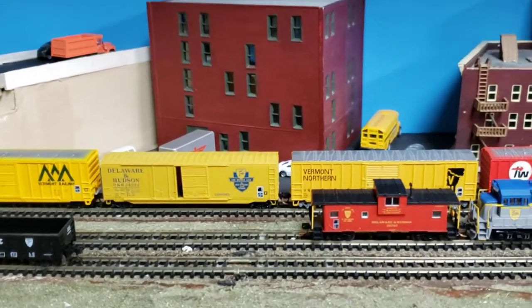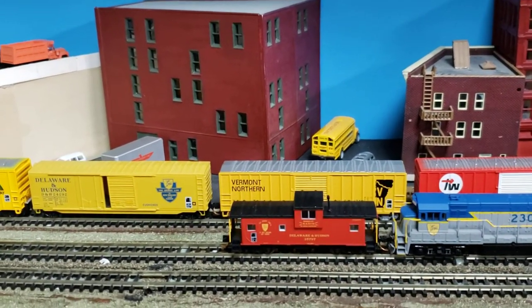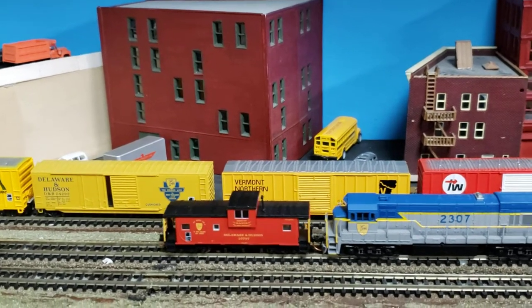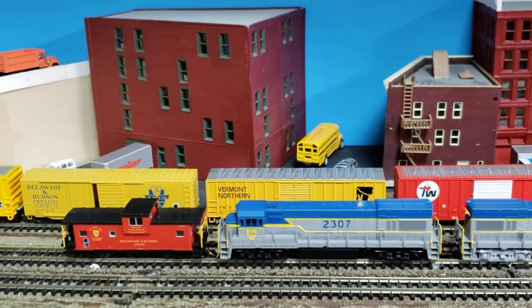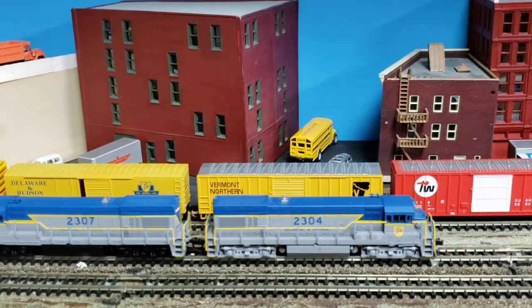So there's the line of boxcars. I'm going to run this set of locomotives again. There we go. If you like what you saw, please subscribe to Cool Trains in Montreal and have a good day — thank you.